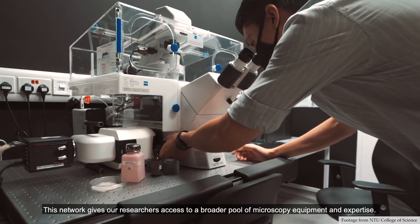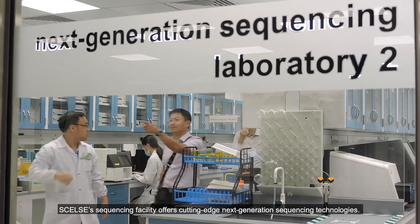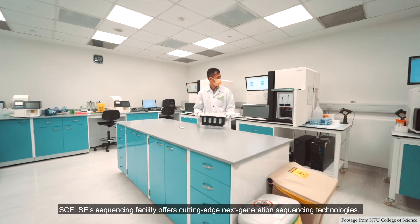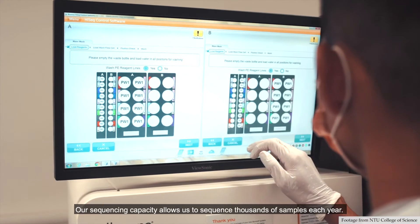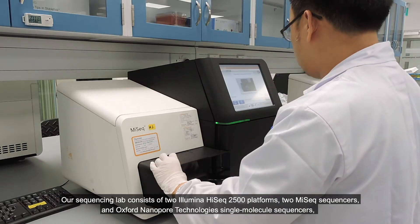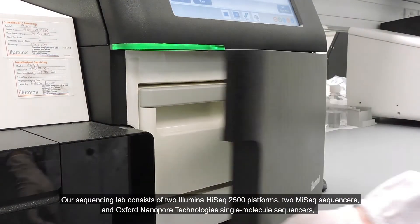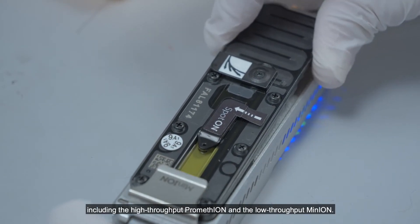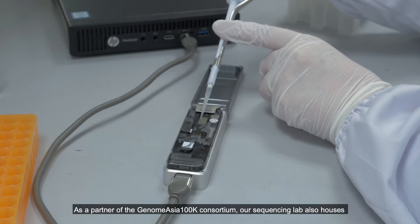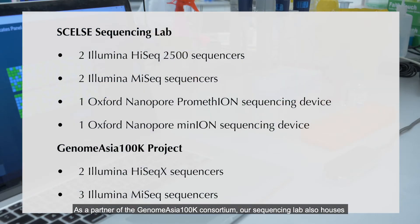This network gives our researchers access to a broader pool of microscopy equipment and expertise. CELSI's sequencing facility offers cutting-edge, next-generation sequencing technologies. Our sequencing capacity allows us to sequence thousands of samples each year. Our sequencing lab consists of two Illumina HiSeq 2500 platforms, two MiSeq sequencers, and Oxford Nanopore Technologies single-molecule sequencers, including the high-throughput Promethion and the low-throughput MinION. As a partner of the GenomeAsia 100K consortium, our sequencing lab also houses an additional two HiSeq X and three MiSeq sequencers under this project.